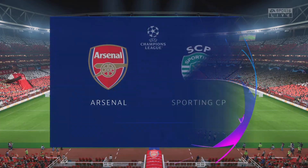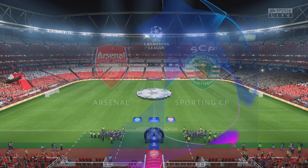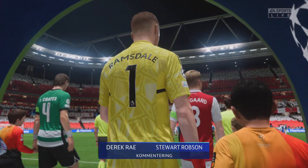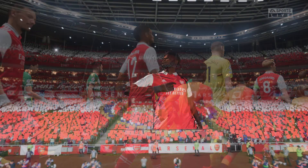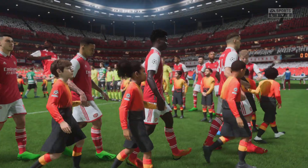Good evening. Tonight the spotlight falls on North London. We find ourselves at the home of Arsenal. I'm Derek Ray and joining me to provide expert analysis is Stuart Robson. We're ready to bring you the second leg of this UEFA Champions League semi-final. It's Arsenal up against Sporting.